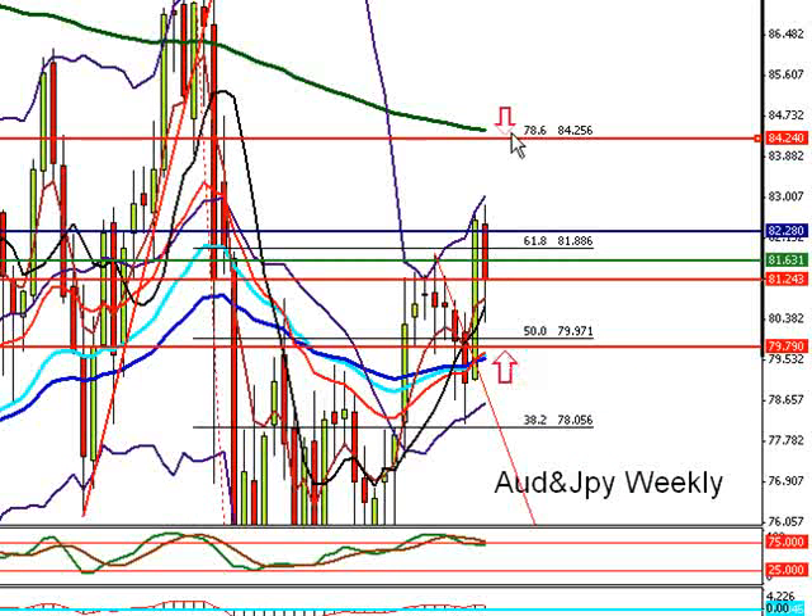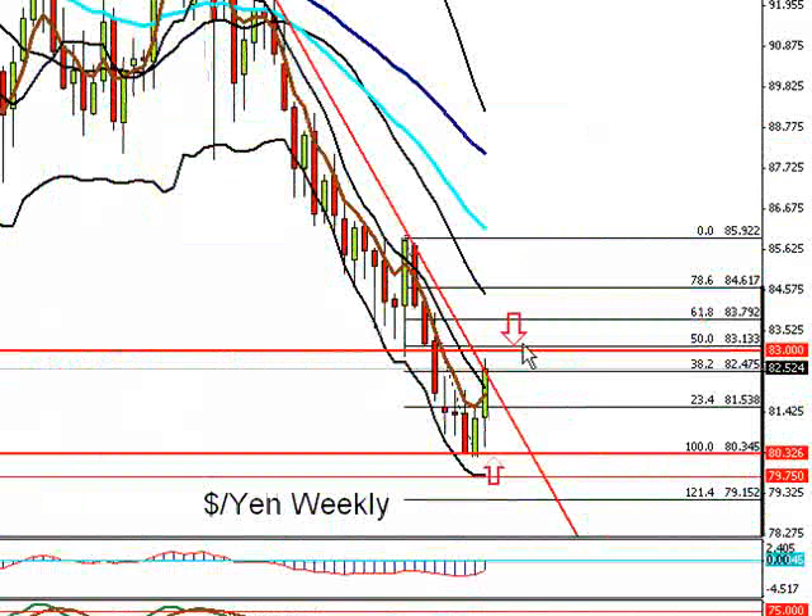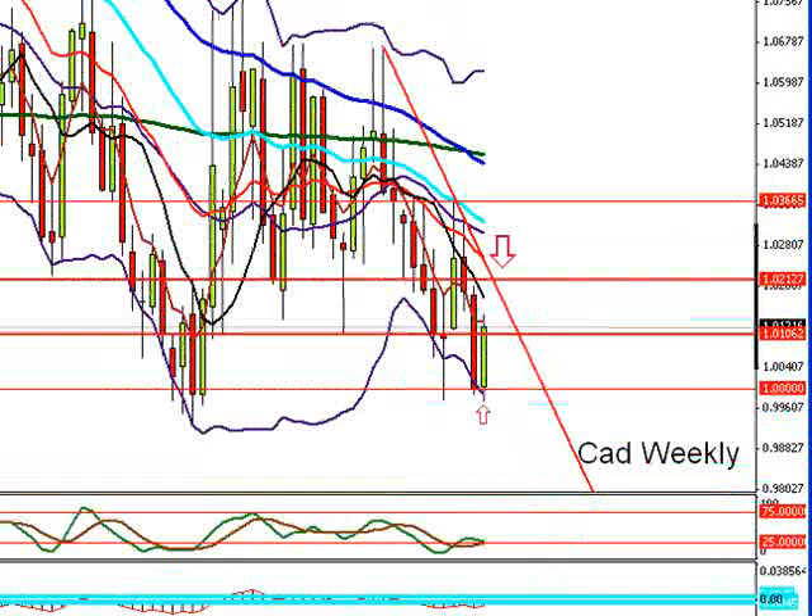I will either be looking to short up here at 84.24 area, or looking to long down here at 79.80. I am going to ignore the Euro Yen. USD Yen — the only area I am still interested in is 83.00. I may go half stake on this, as I am a little bit wary that this may be due a bigger pullback.